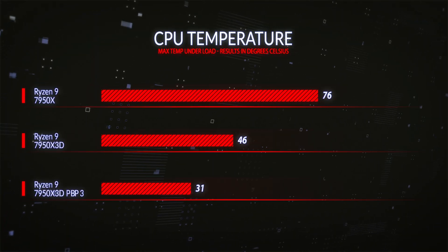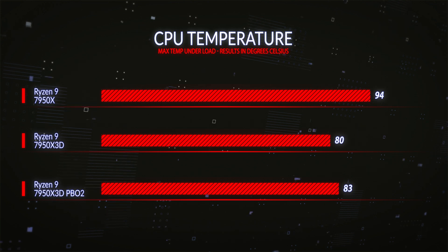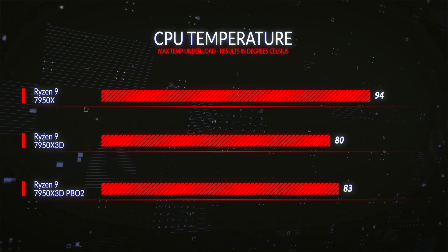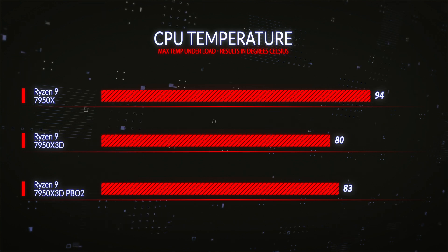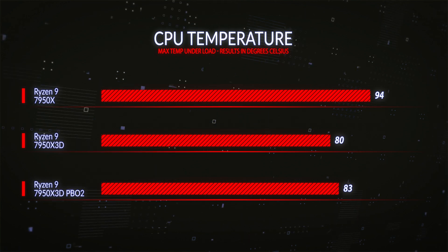I tested the 7950X with PBO loaded, which gave a maximum temperature of 94°C. Using the exact same cooler and test on the 7950X 3D, we had a temperature of only 80°C. With PBO2 tuning added, the maximum temperature was 83°C. So the X3D runs at least 10 degrees cooler — and in basic comparisons, a full 14 degrees cooler.